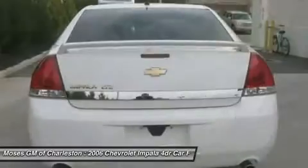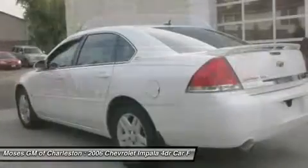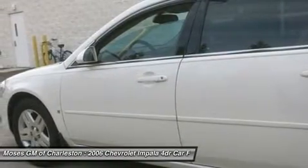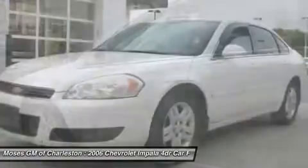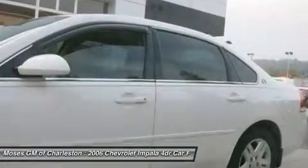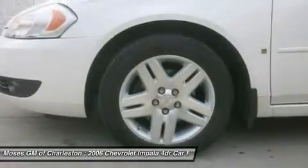On top of leather upholstery, heated seats, 8-speaker Bose MP3/XM audio system with steering wheel mounted controls, etc. that the LTZ package added over the LT features, the premium LTZ series came with the advanced 242 horsepower 3.9L V6 that has more horsepower than even the previous generation supercharged SS model.